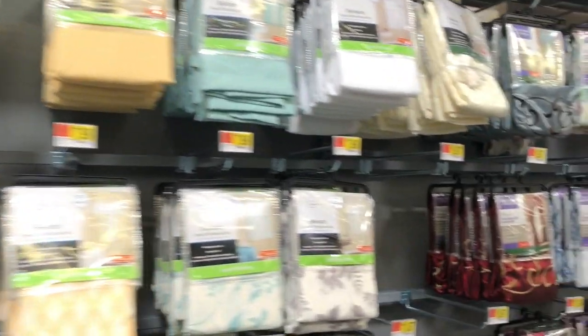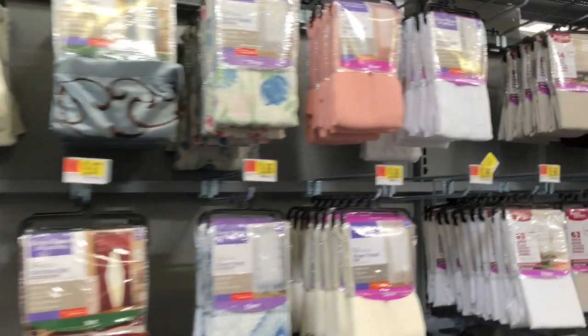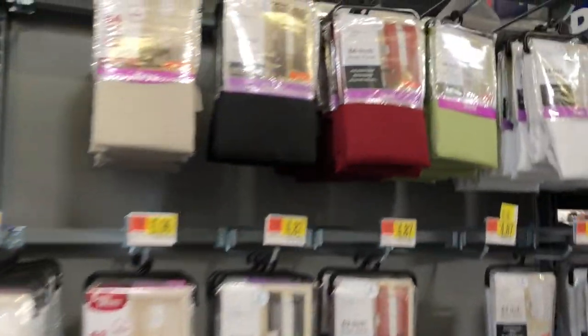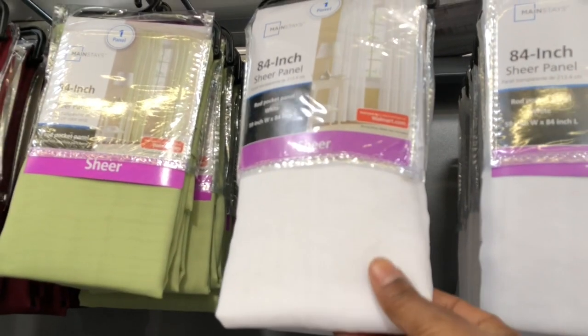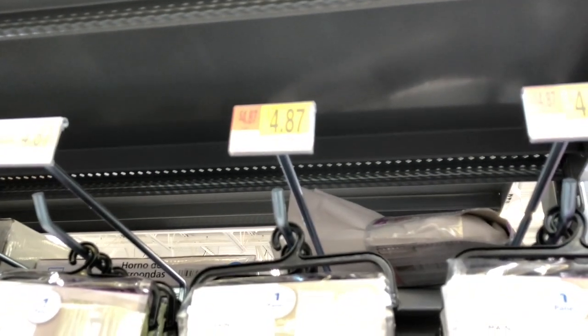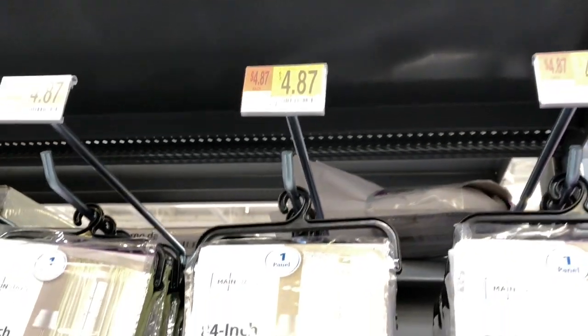I'm in Walmart looking for curtains for my living room and possibly my bedroom, because the curtains I had from Home Goods I didn't particularly care for. When I'm looking at these curtains, I'm really loving this pattern here, but it's only 84 inches and it's just a sheer curtain — it's four dollars and 87 cents.